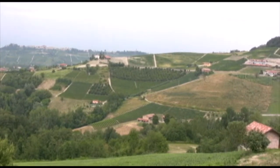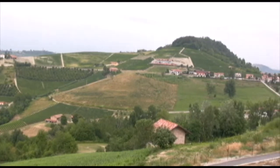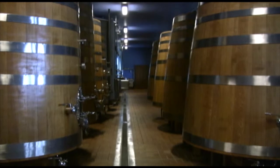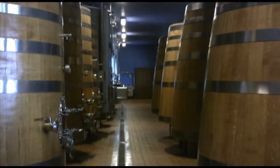The methods they use for creating these premier wines are about as traditional as one gets in the Barolo region. They ferment and age only in large Slavonian or Austrian oak casks, so there's very little oak flavor added, but the wine is still able to breathe during aging.